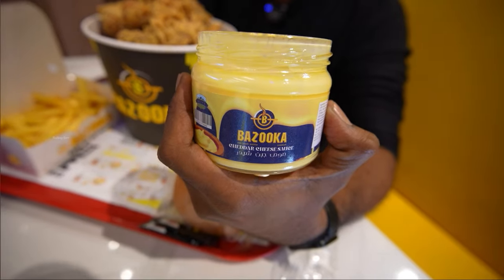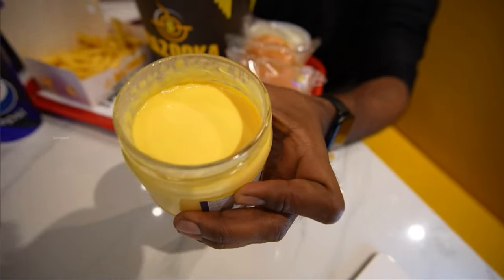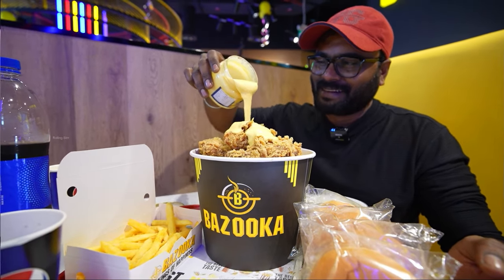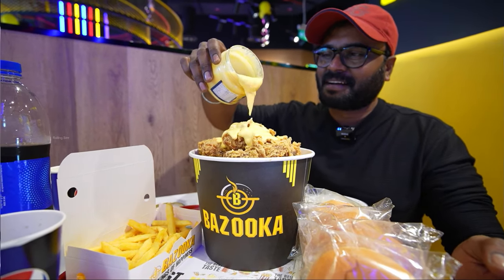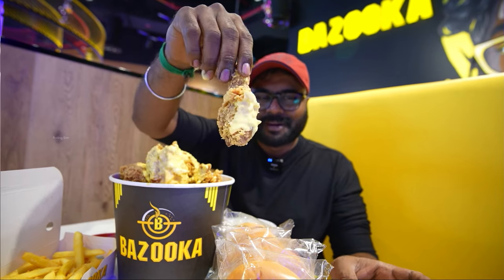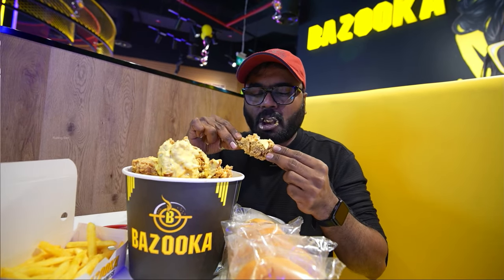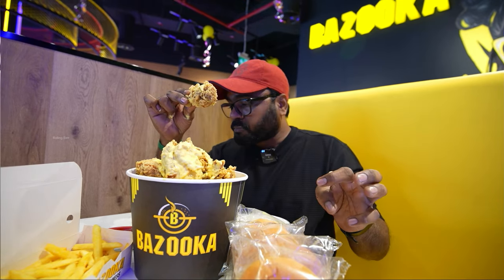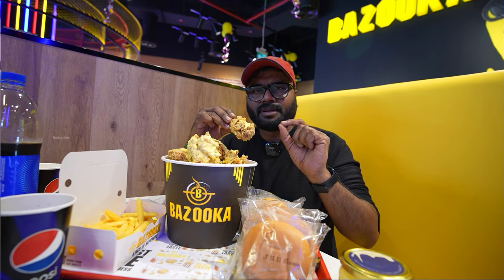This is the Bazooka special cheese — chattar cheese. It's very thick. You can put chicken on top of the chicken. I'm going to try it like this.